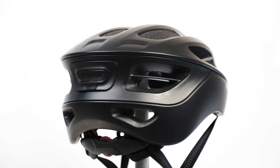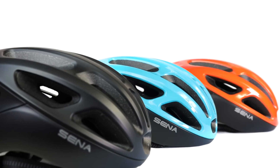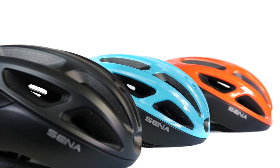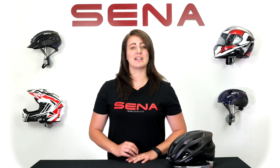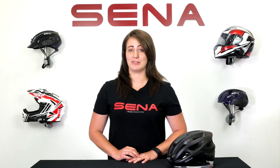The Senna R1 has a 12-hour battery life and is available in three different colors. For more information, visit senna.com and check out the rest of our YouTube channel for more product previews and tutorials.